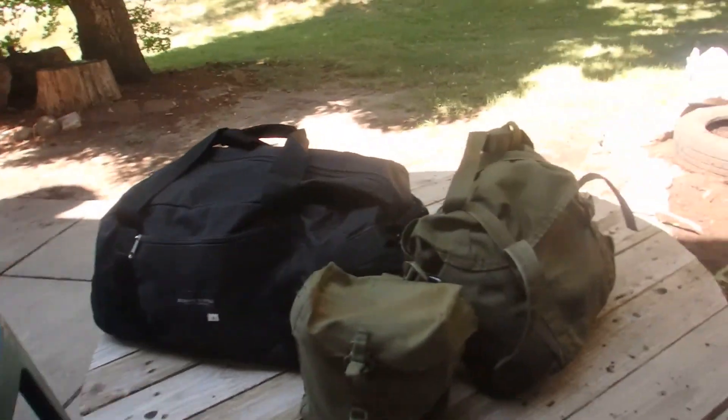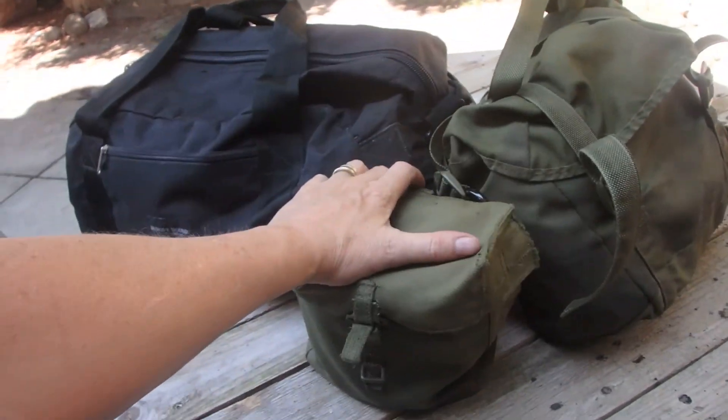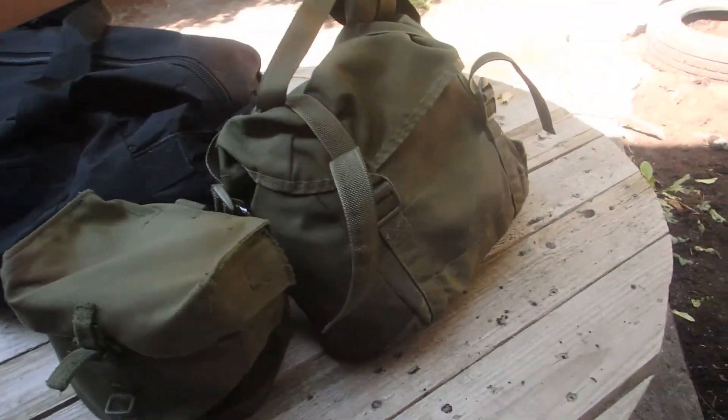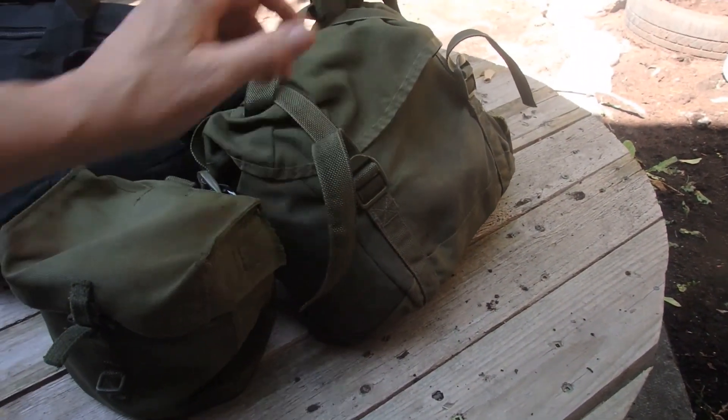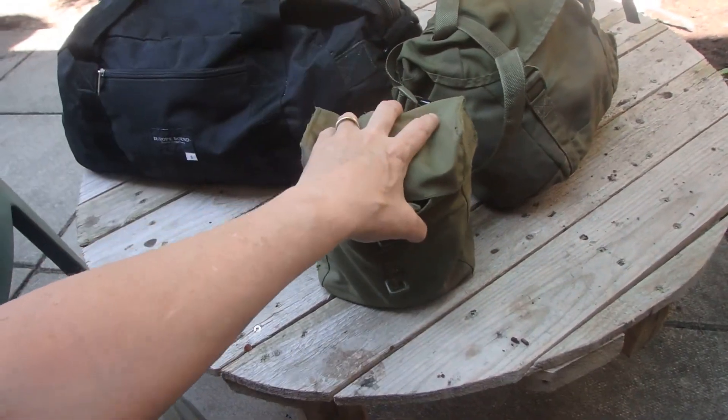So I'm going to add these three bags to my kit. This one's got food in it, this one's got fire in it, and this one has got cooking utensils in it. So I'm going to open them up each and show you what's inside. First little pouch here, I've got ways to cook.